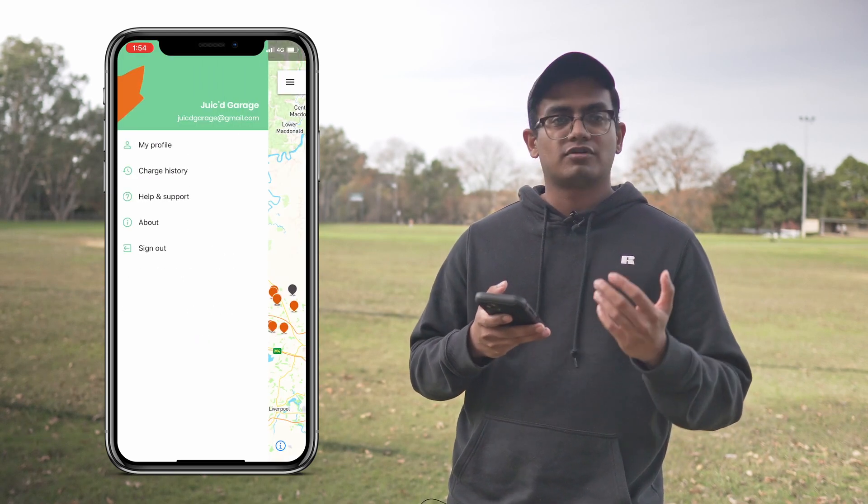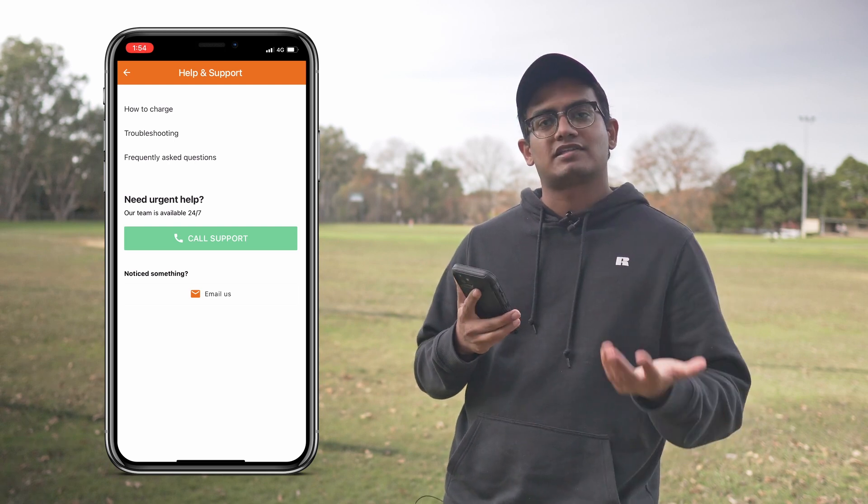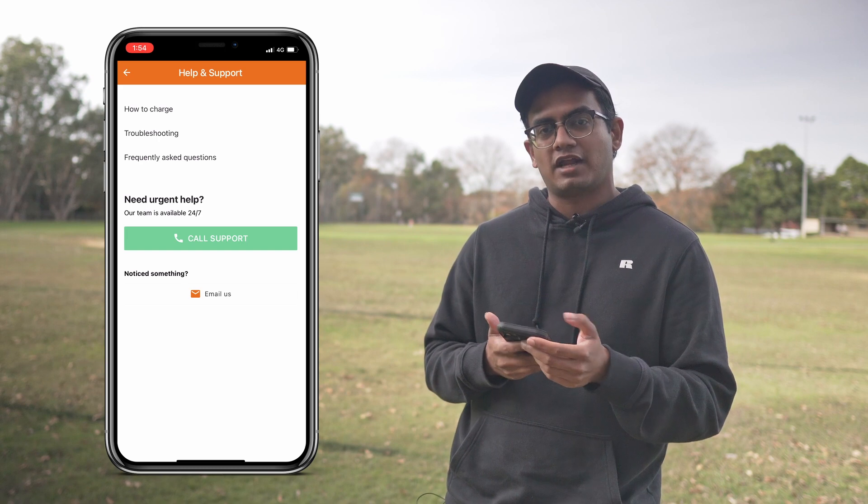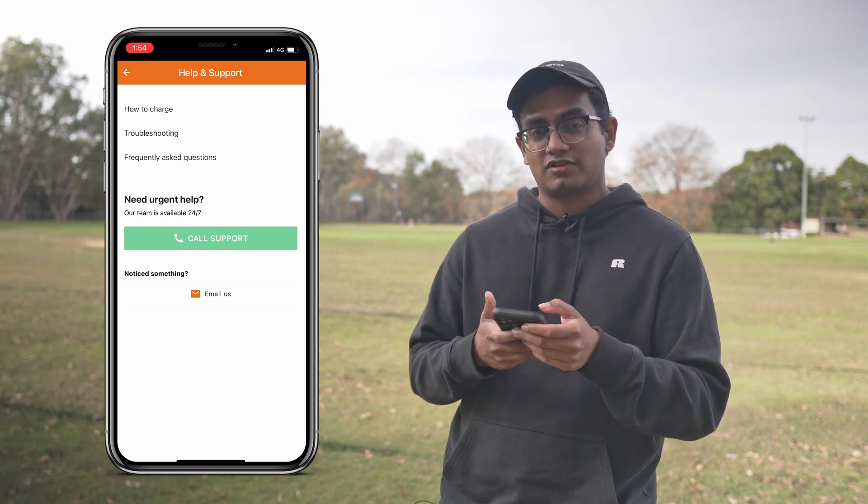Then you've got help and support. If you've got any questions you can actually ring up their support line, which is available 24/7, and get assistance with the phone app or the charging station that you might be using.